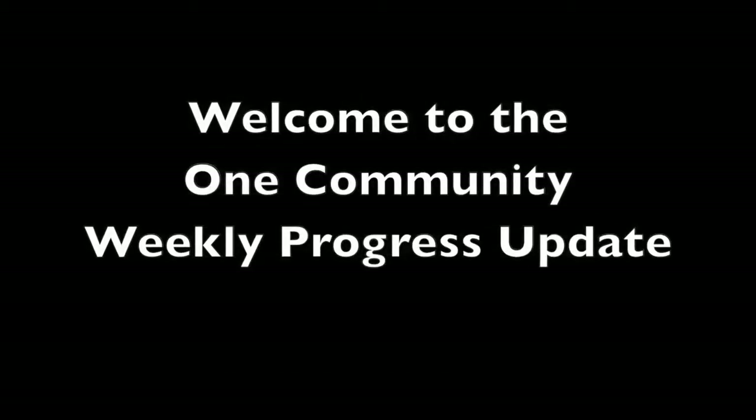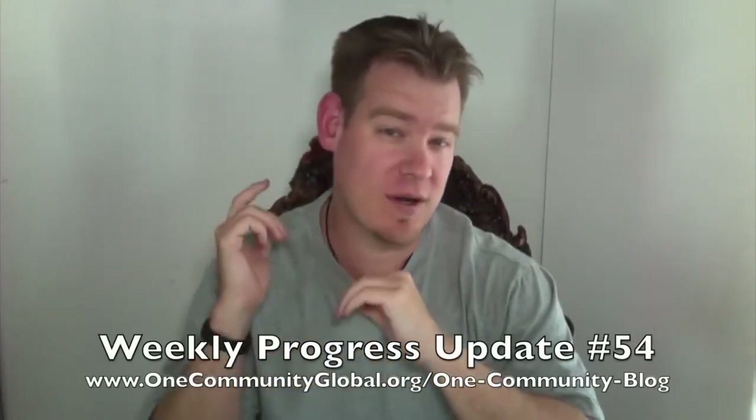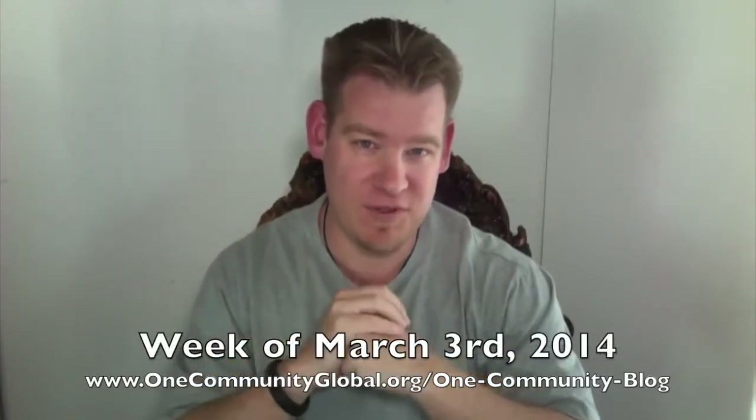Welcome to the One Community Weekly Progress Update. My name is Jay Sable and I'm the Executive Director of the One Community 501c3 nonprofit organization. This is our Weekly Progress Update No. 54, covering our team's progress for the week of March 3rd, 2014.